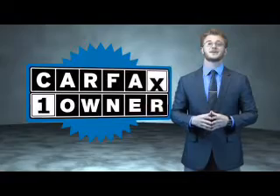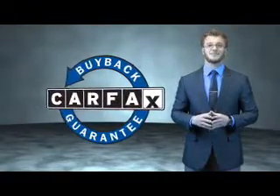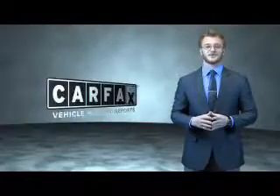This is a Carfax 100 vehicle which qualifies for the Carfax buyback guarantee. Be sure to find a complimentary copy of the Carfax Vehicle History Report online or contact the dealership.